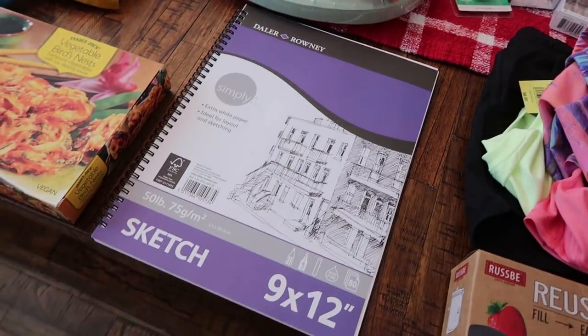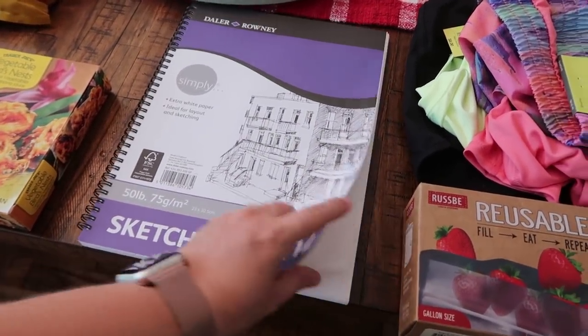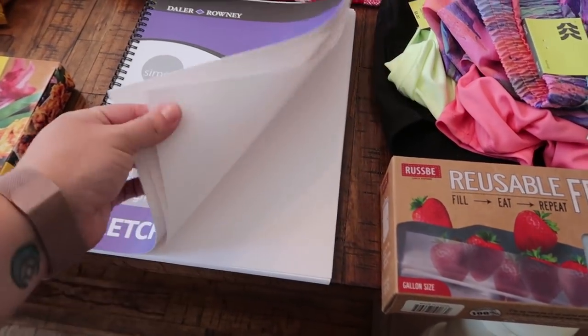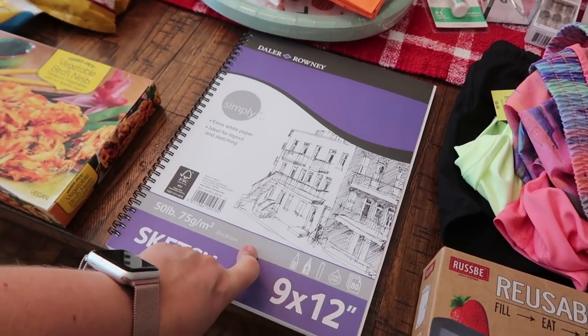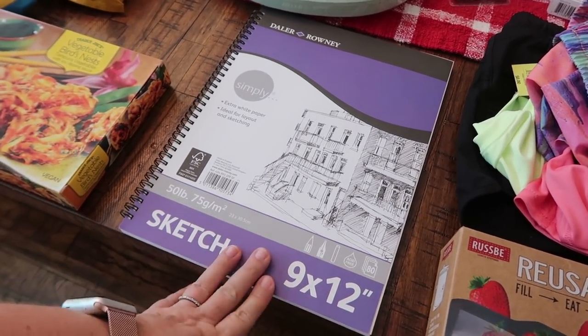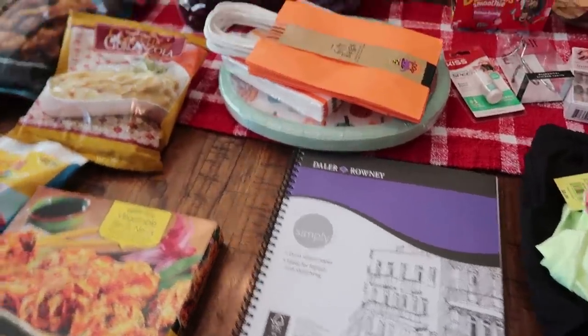My daughter Paige requested a sketchbook. She definitely prefers a different kind — she was looking for something thicker because she wants to use it for painting, and these pages are pretty thin. This is something I need to take her to Michael's or Hobby Lobby, or even have her look on Amazon. But this was the only one available, so I went ahead and got that for her.